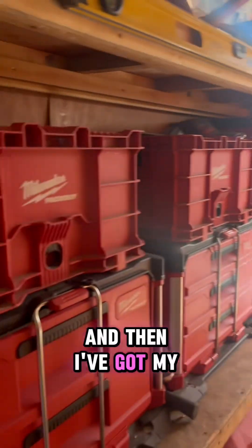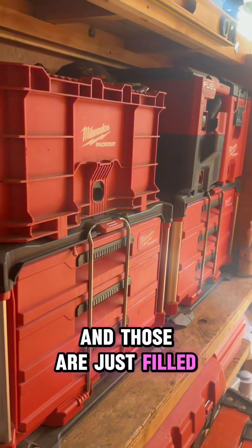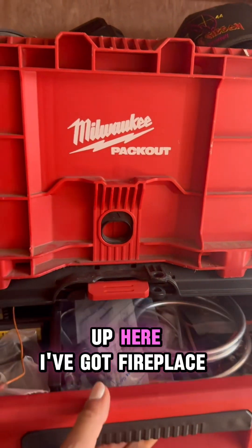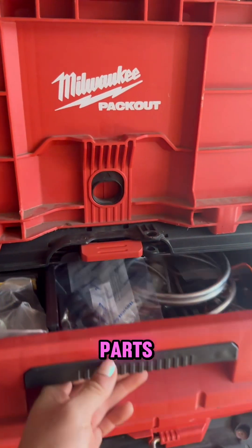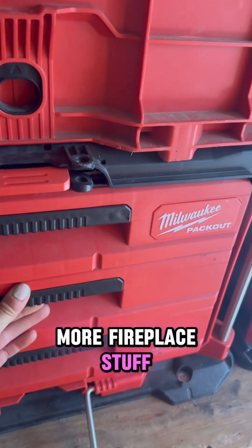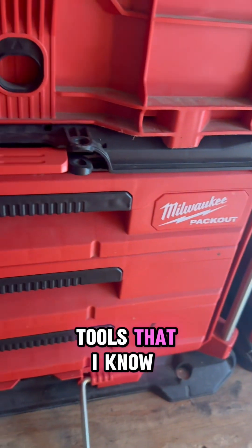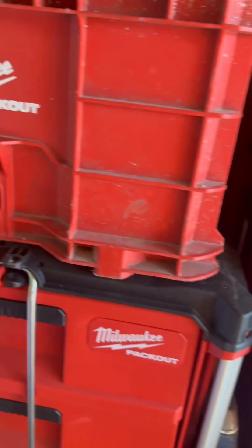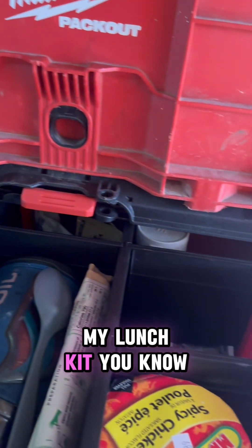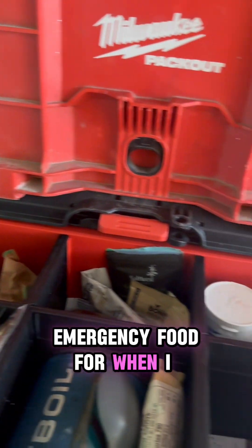And then I've got my pack-out drawers in the back, and those are just filled with, you know, certain things. Up here I've got fireplace parts, more fireplace stuff, and then some specific tools and I know where they are. Up here I have my lunch kit, my coffee, my jet boil, some emergency food for when I get hungry.